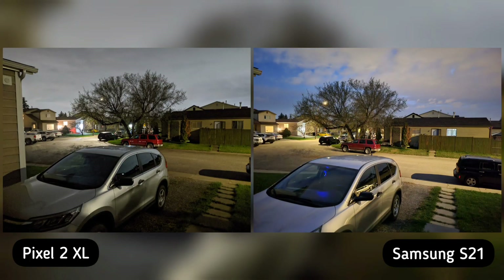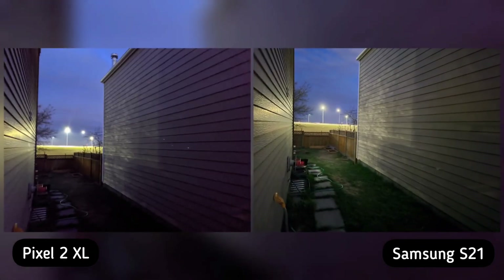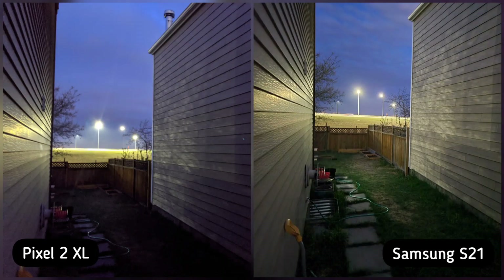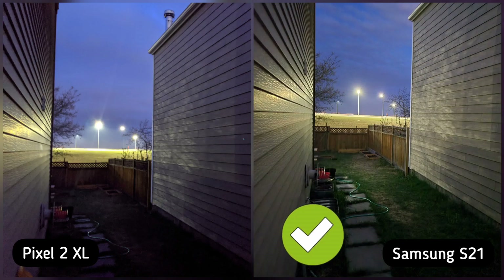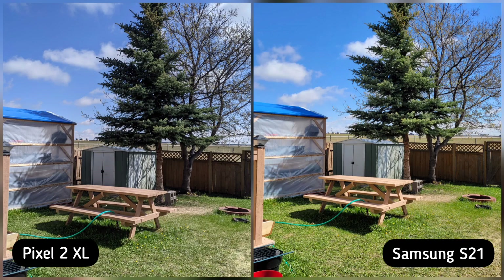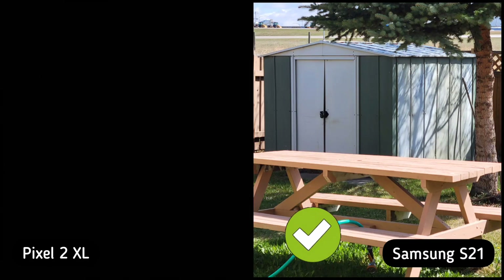Next is low light condition and both phones are class-leading in this department. I will give the advantage to S21 — you can see on the blue sky it is also lighter, more saturated, and exposes the dark areas better — so S21 is the winner here. Next is extreme dark condition, and same as low light: if you zoom in, S21 is lighter, more saturated, and exposes the dark areas better, as you can see on the grass, so S21 is the winner here. And lastly, versatility: both phones have a regular wide camera, but only S21 has a dedicated ultrawide and zoom lens, so S21 is the winner here.